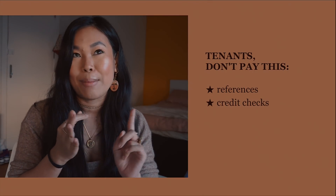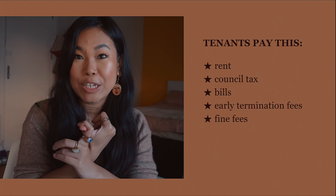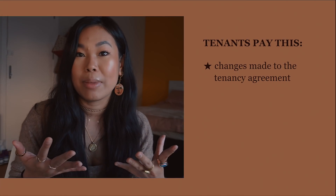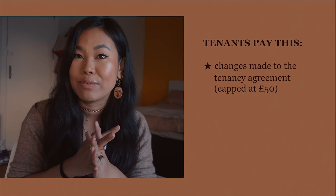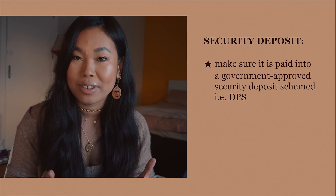Number eight: according to the Tenant Fee Bill put in place on June 1st, 2019, as a tenant renting from a private landlord, you are no longer liable to pay for things like references, credit checks, admin fees, or renewal fees. The only things you should be paying for are rent, council tax, bills, early termination fees, late rent or lost key fines, and tenancy agreement changes — capped at £50 — plus the holding and security deposits.